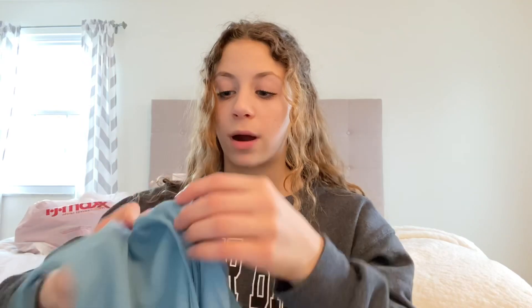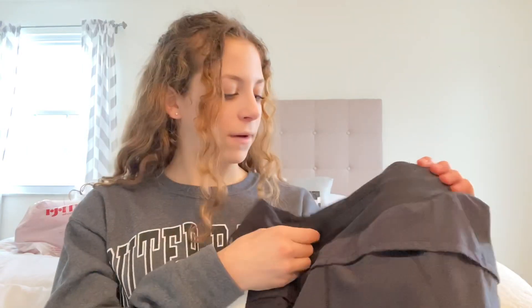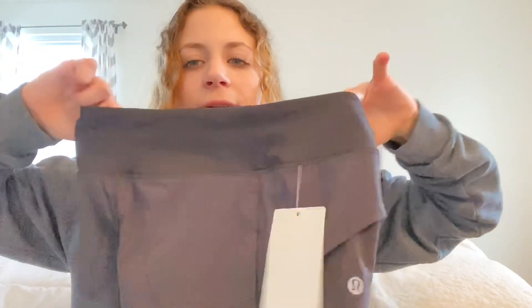It has a built-in sports bra so you don't need to wear one separately - it's really really nice. The other thing I got from Lululemon are shorts - they're the most comfortable shorts ever. Highly recommend Lululemon shorts. These are the Speed Up LR Short, 2.5 inch, and they're gorgeous - pure black, though the lighting is terrible. They have a zipper and you can tighten them with this little thing, and they're just so comfortable.